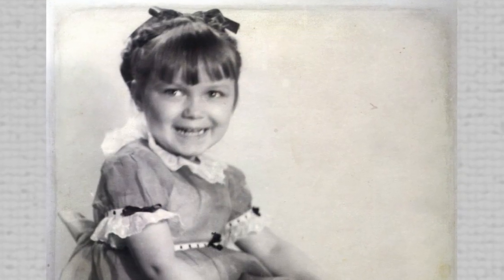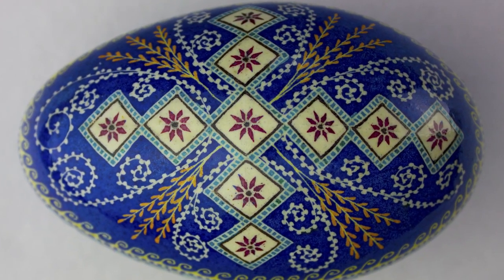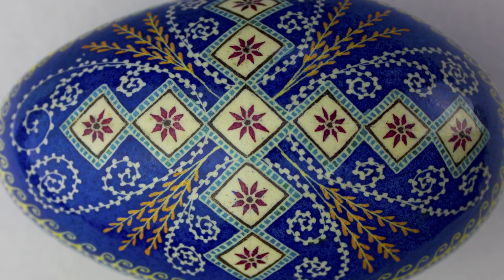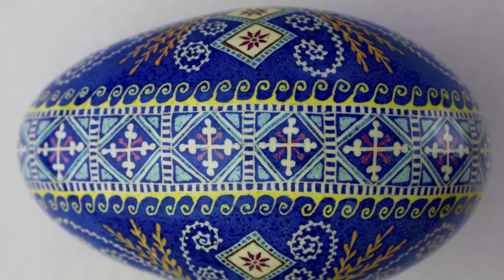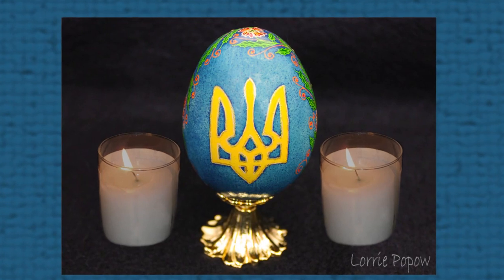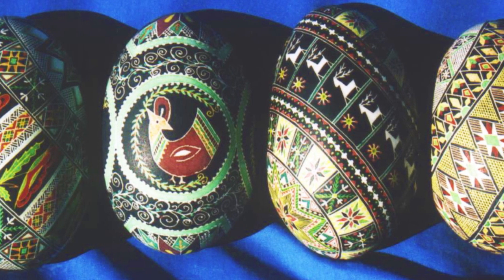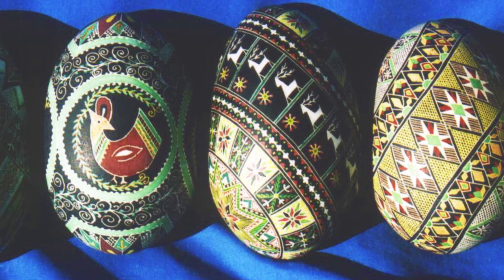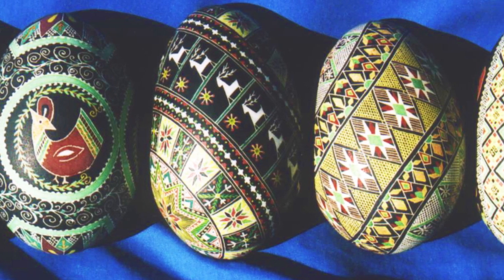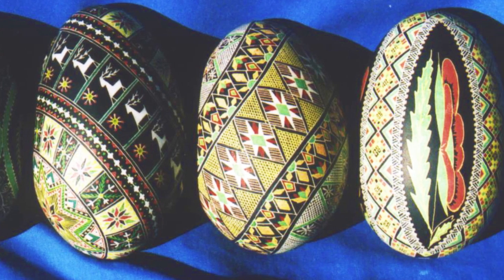Lori's interest in egg art began when she was eight years old. She lived in what is now known as Ukrainian Village in Chicago. It was common to see the beautiful Ukrainian egg art known as Pysanky displayed in local museums and in storefronts. While passing the Delta Ukrainian store in Chicago one day, she stopped dead in her tracks. Lori stared and stared through a window, watching a lady work on these Ukrainian style eggs. From then on, Lori promised herself that she would learn how to create this beautiful artwork.